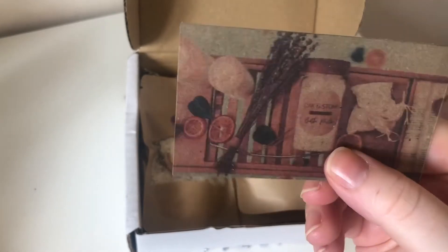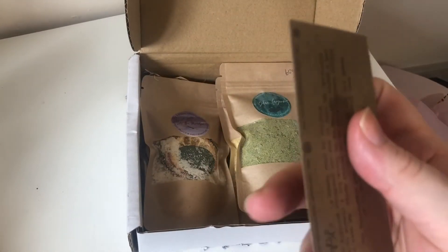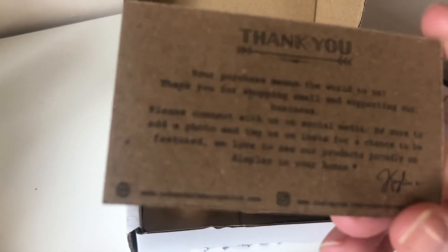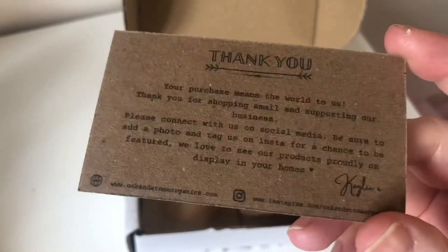This is the business card. I do like it because it shows the products rather than just having the logo on. It's not a personalised card though — a personalised card is one of my favourite things to get in small business orders.